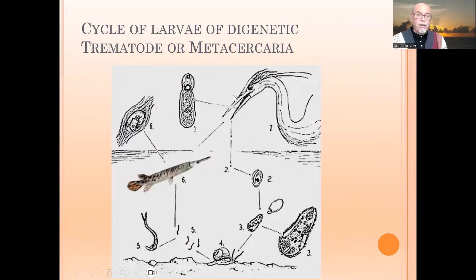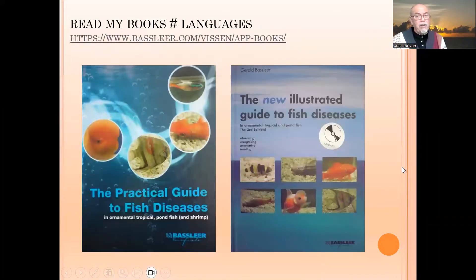The worm larvae get into the bird, become a large worm, and then the large worm produces larvae again — completing the cycle. So the breeder or the fish collector had contact with nature: with birds, shrimp, insects, or insect larvae that carry the larvae. That is the cause, and I explain it in detail in my book, available from our website — link below.